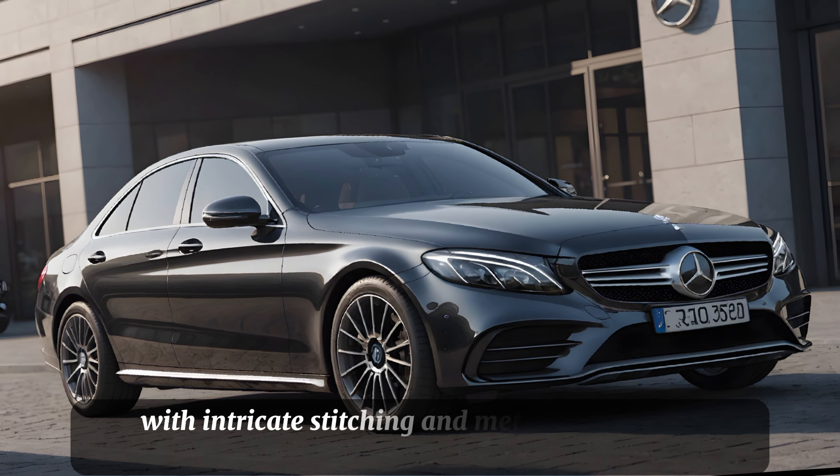Moving inside, the cabin of the C-Class is nothing short of posh. Premium materials adorn every surface, from the soft-touch dashboard to the leather seats. The attention to detail is impeccable, with intricate stitching and metal accents. The centerpiece is the premium display screens, offering a user-friendly interface and cutting-edge technology at your fingertips.